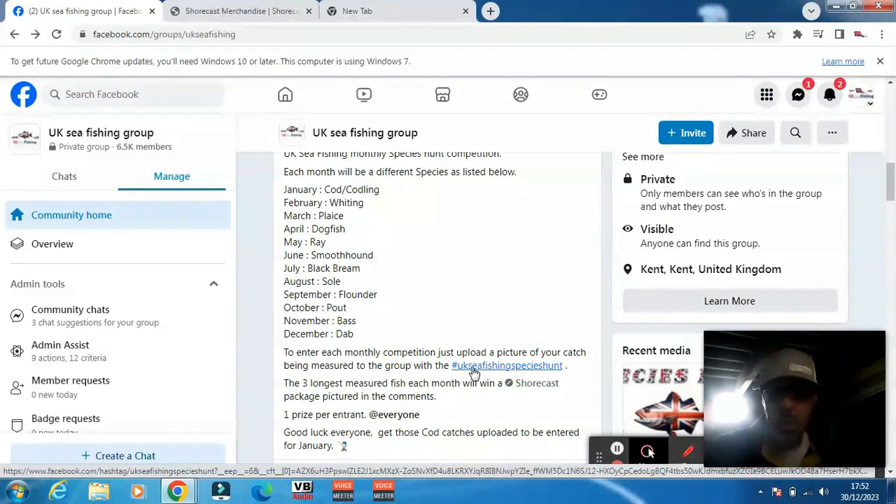You can only win one of each prize. When you upload your picture, just make sure you put hashtag UK Sea Fishing Species Hunt and it'll automatically be entered. So that's it for that competition — get your pictures uploaded!